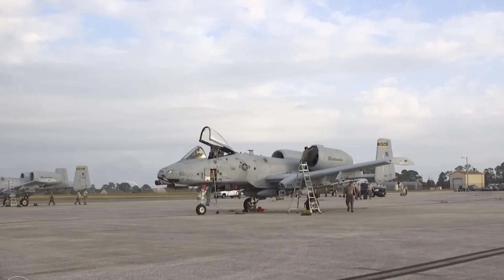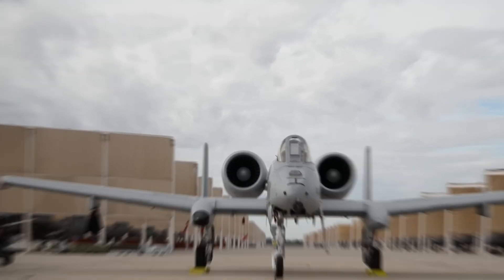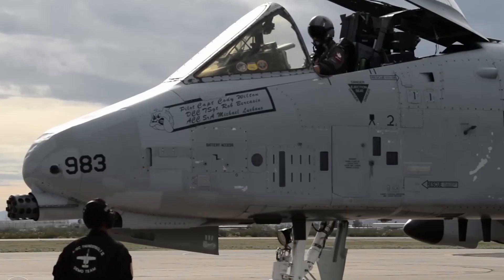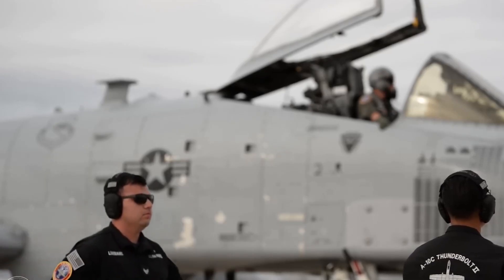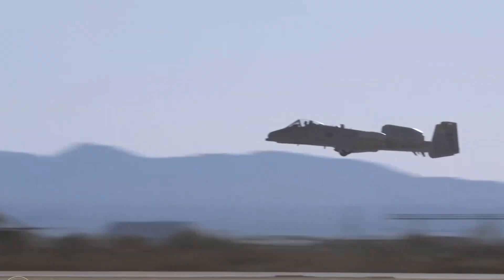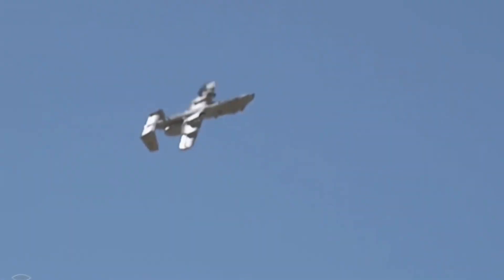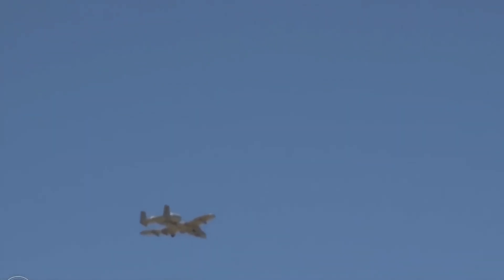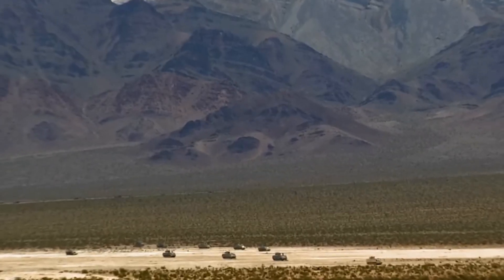In a potential all-out war against the Soviet Union, the ability to churn out and maintain massive quantities of equipment was seen as a decisive factor. The A-10's role as a CAS aircraft required it to respond to rapidly changing battlefield dynamics. Its ability to operate from forward bases meant it could stay close to the front, reducing the time between a call for help and its arrival overhead. The plane's accuracy was not just a bonus but a necessity in modern warfare, where avoiding collateral damage was as important as destroying enemy forces.